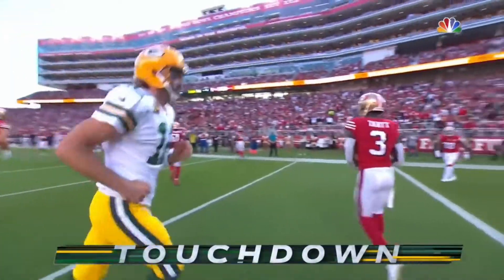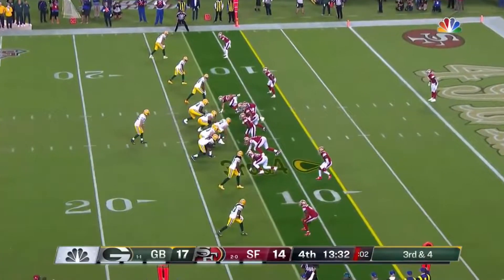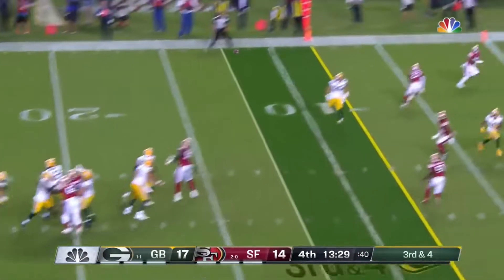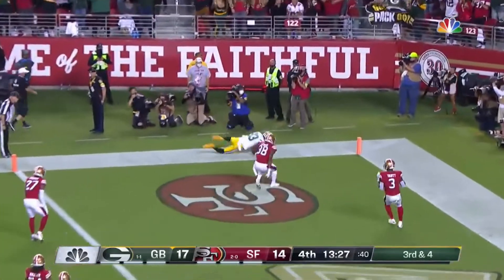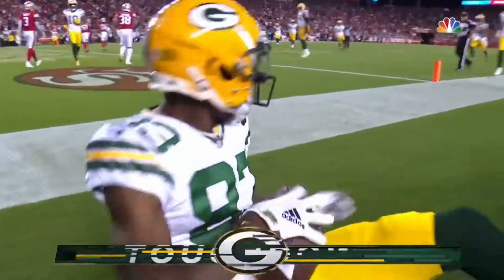Adams in motion to the inside, brought him back outside. Little play fake there. Rogers throws and reaching up — Valdes-Scantling for the touchdown.